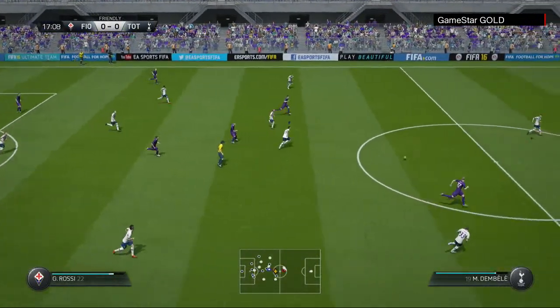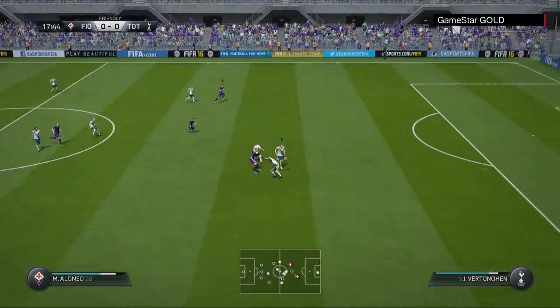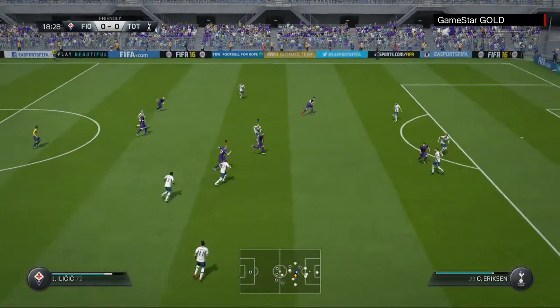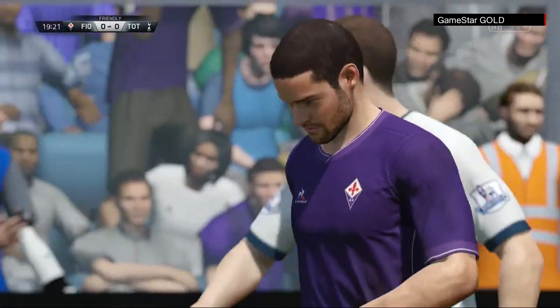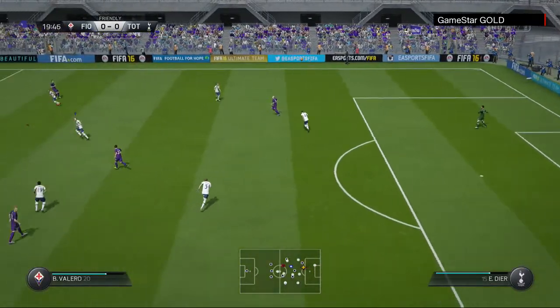Now back with Fiorentina. He's got his shot off now. Well, it was a chance, but the defender might take the credit for that. It's a long way wide.